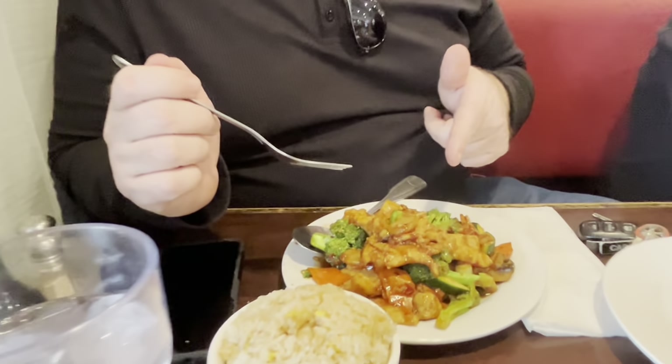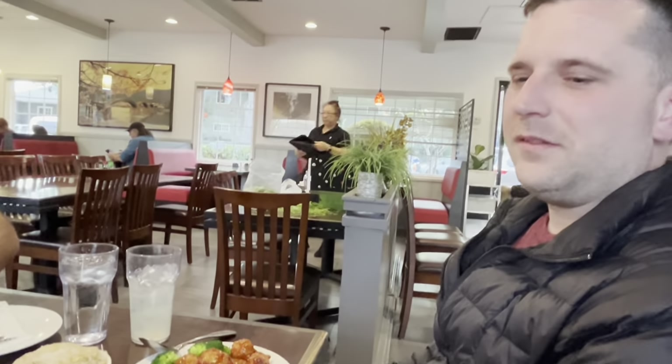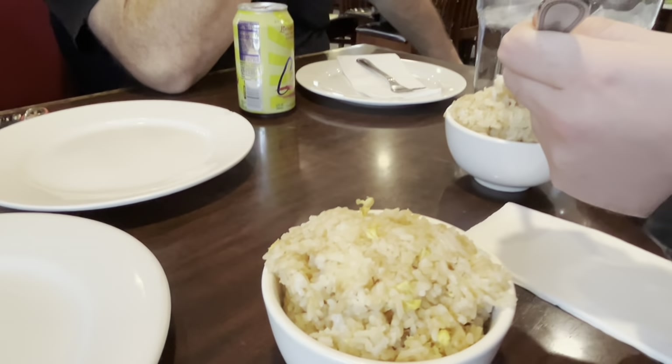Our food just came in. You got the garlic chicken, and I got the orange chicken and broccoli along with some fried rice as well.